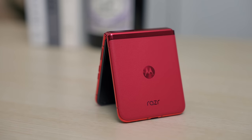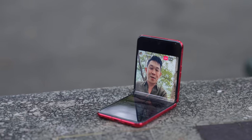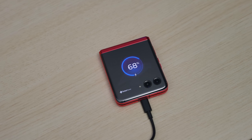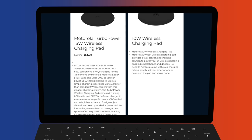The Motorola RAZR Plus is packed with a 3,800mAh battery, and in the time I've used it, it lasted a full day. This could be anecdotal, but potentially because I've been using the outer display more. The phone supports 30-watt Turbo Power but does not ship with a charger in the box. In my tests with a Motorola-branded 30-watt charger, I got up to 45% in 30 minutes. The phone also supports 5-watt wireless charging, and any 30-watt power delivery adapter or cheap wireless charger will work.